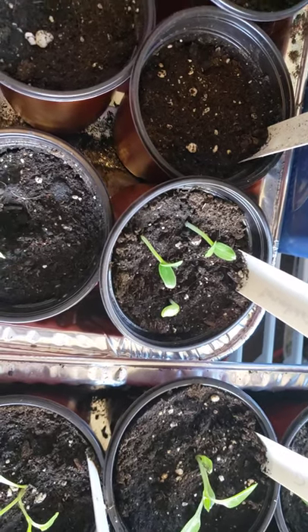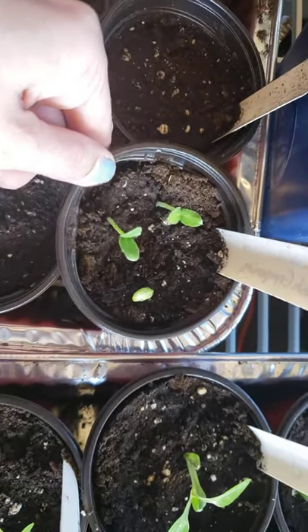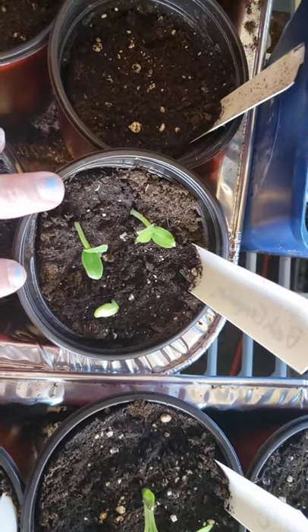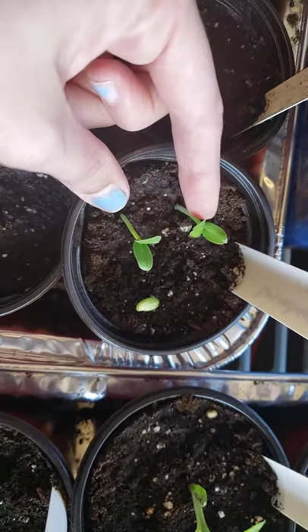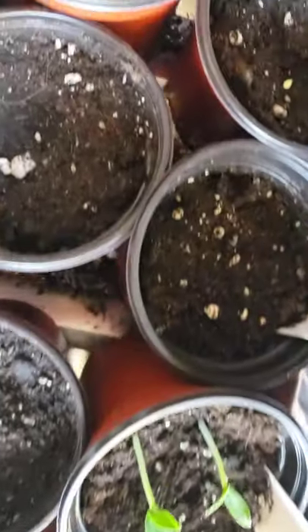Hey guys, I was just checking out some of my seedlings — I did some cucumbers and zucchini. Cucamelons — never done that before, pretty pumped about it, I can't wait to see what they're like. I thought I'd show you the difference between a cucumber seedling that's come out and these little tiny cucamelons.